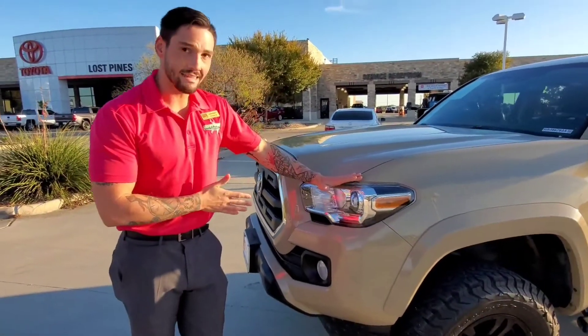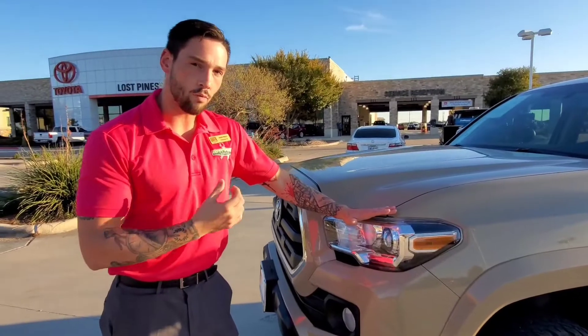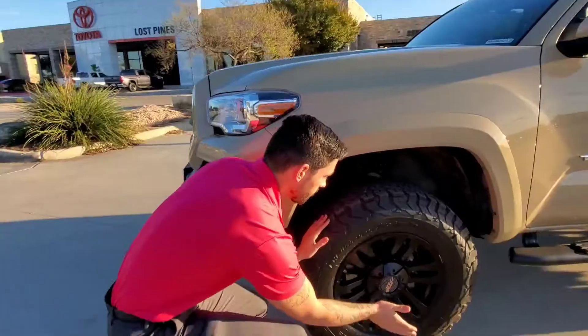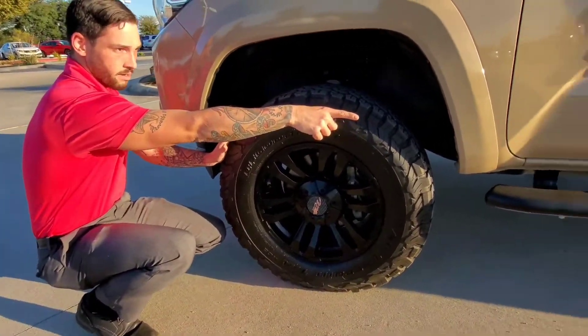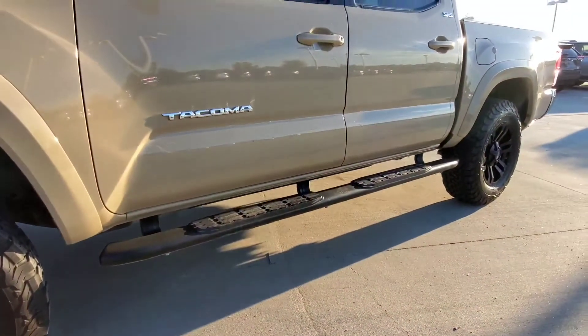Starting at the front, it comes with those LED headlights. It's gonna have that bright white color to them, not like the old yellow dimmed out headlights. Comes standard with the blackout rims and the blackout running boards, all matching the black front grille.